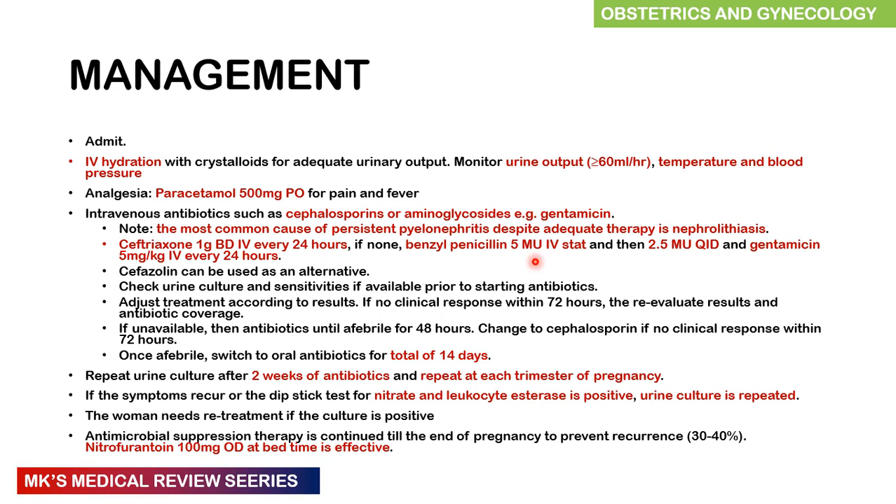If ceftriaxone is unavailable, benzylpenicillin 5 mega units IV stat, followed by 2.5 mega units IV four times a day, then gentamicin 5 mg per kg every 24 hours. Cefazolin can be used as an alternative. Check urine cultures and sensitivities prior to starting antibiotics and adjust according to results. If the patient has no clinical response after 72 hours, reevaluate results and antibiotic coverage. If sensitivity testing is unavailable, continue antibiotics until the patient is afebrile for 48 hours. Switch to cephalosporins if no clinical response within 72 hours, then transition to oral antibiotics for a total of 14 days. Repeat cultures after two weeks of antibiotics and then at each trimester. If symptoms recur or dipstick tests show nitrites and leukocyte esterase, repeat urine cultures and retreat if positive.